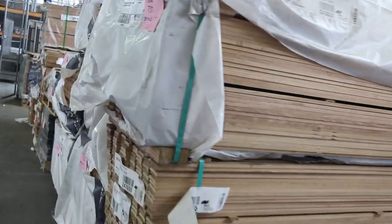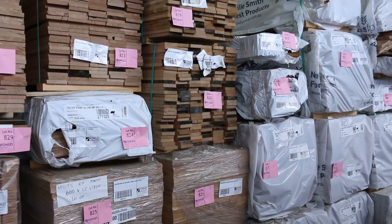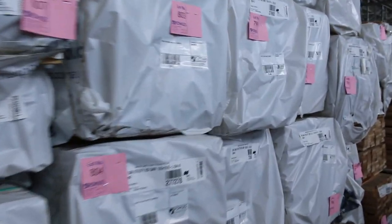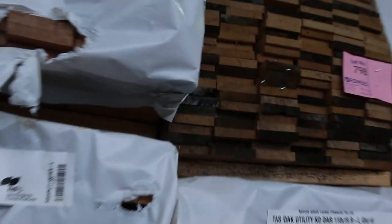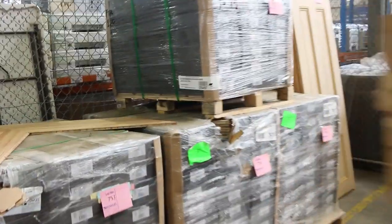Making our way down through here — lots of Tassy oak, some select grade shorts, architraves, and some bench top type material including hardwood delaminated bench top. Also a heap of dressed shorts in Tassy oak at 110 and 135 by 19. There are a number of pallets of chevron engineered flooring here with a really nice matte type finish — really good looking gear.